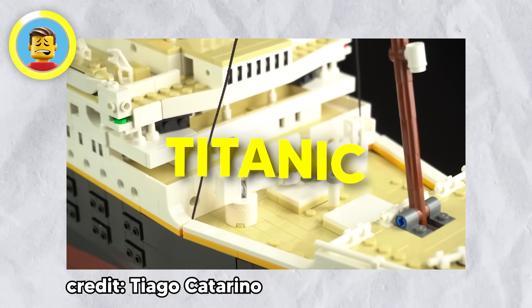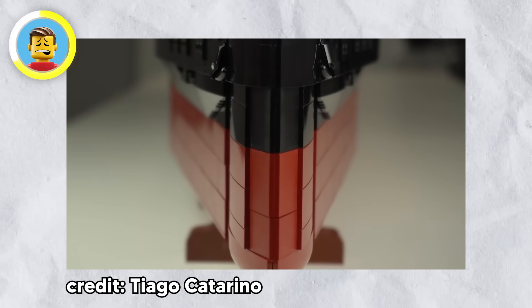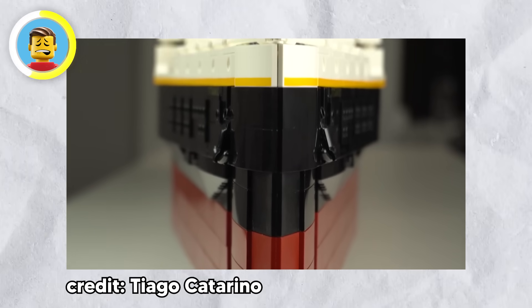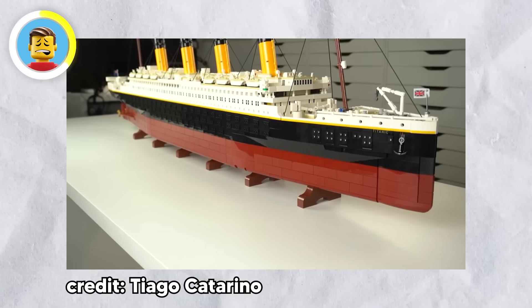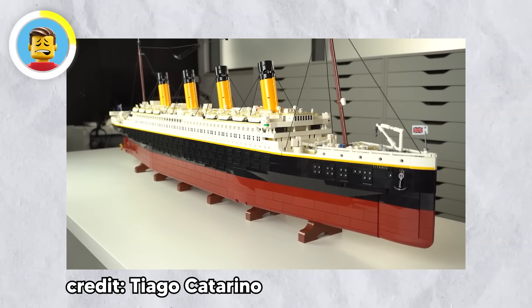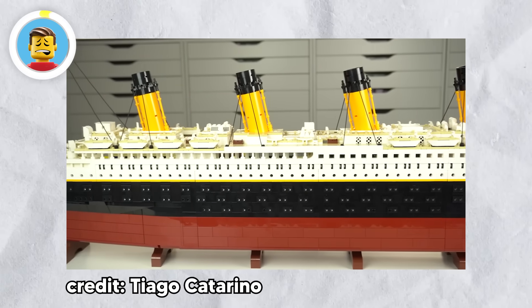The LEGO Titanic set is a massive build paying tribute to the legendary ship — minus the iceberg incident. It's one of the priciest LEGO sets ever, but totally worth it. The only bummer is there are no minifigures of Jack and Rose, but at least this version actually stays afloat on water.